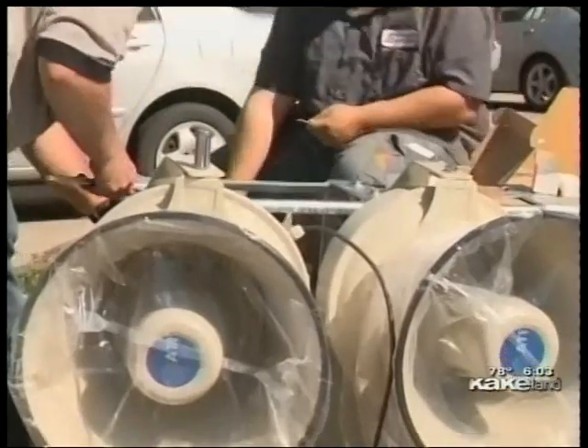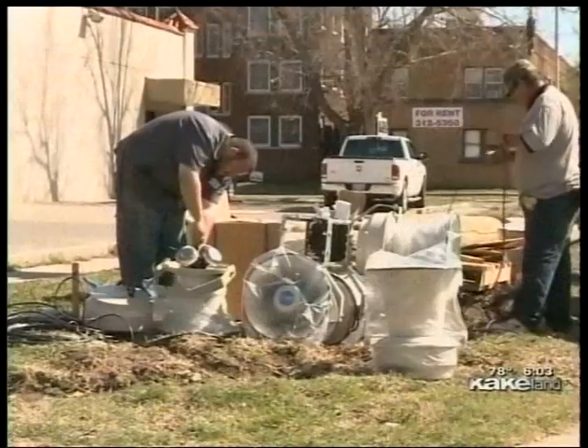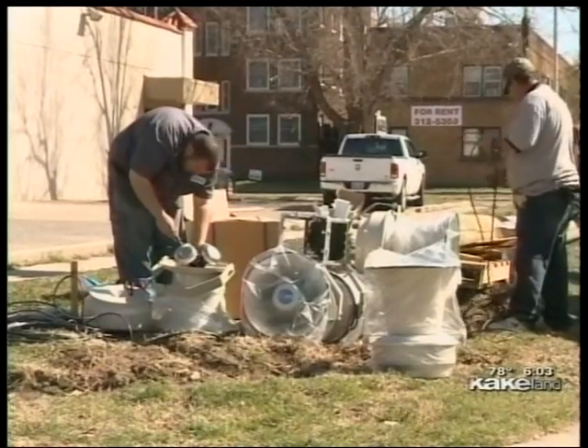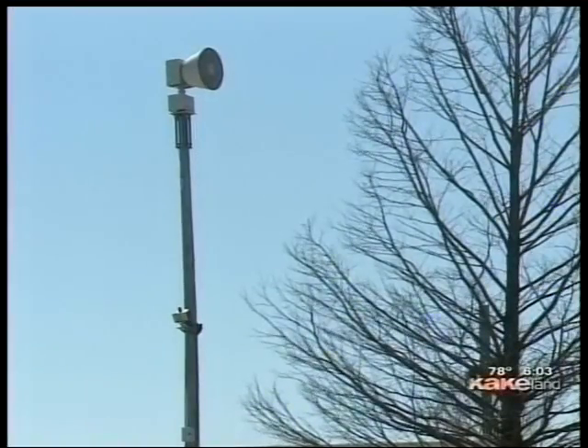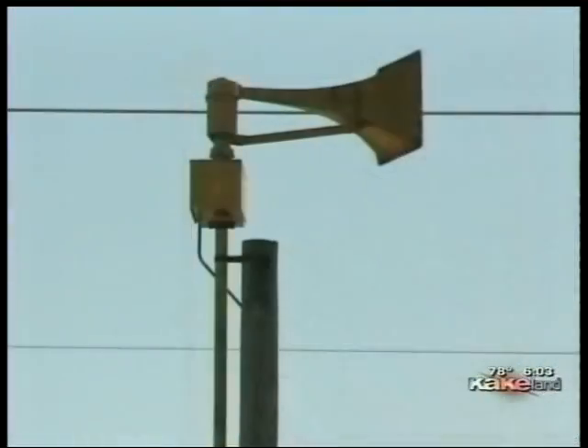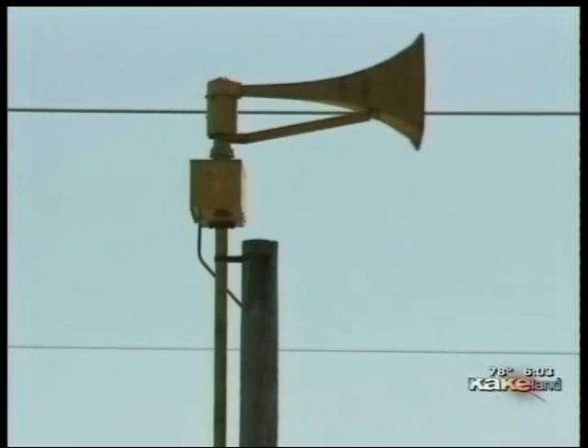At Pine and Broadway near downtown Wichita on Tuesday, one of the 27 brand new sirens was being installed. Right now there are 153 tornado sirens in Sedgwick County, but Duncan is working to remove some of the older sirens that aren't efficient.